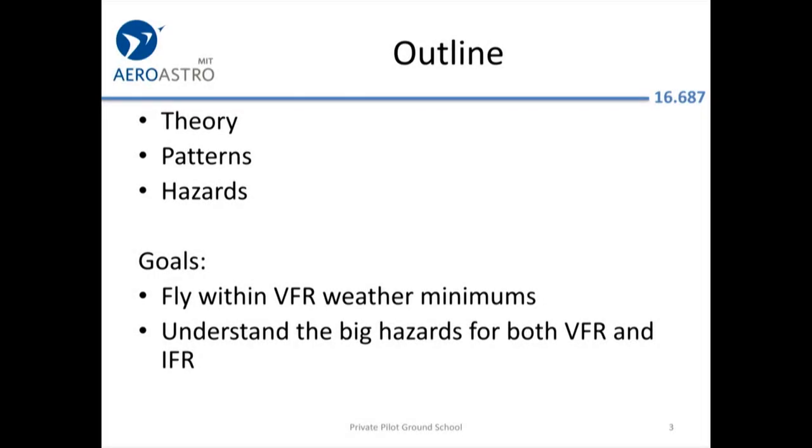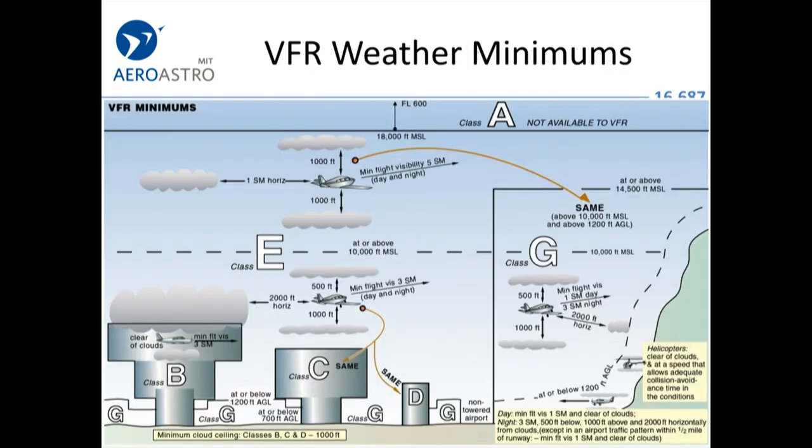We're going to talk about meteorology. As pilots, we're just trying to understand the basics, and in terms of passing the exam you don't need to be a physicist. You're mostly trying to learn stuff that will help you fly within the VFR weather minimums and predict when those minimums aren't likely to be met, or when there are serious hazards such as thunderstorms.